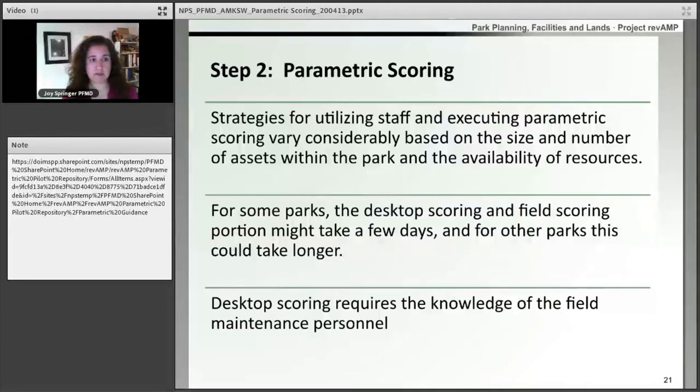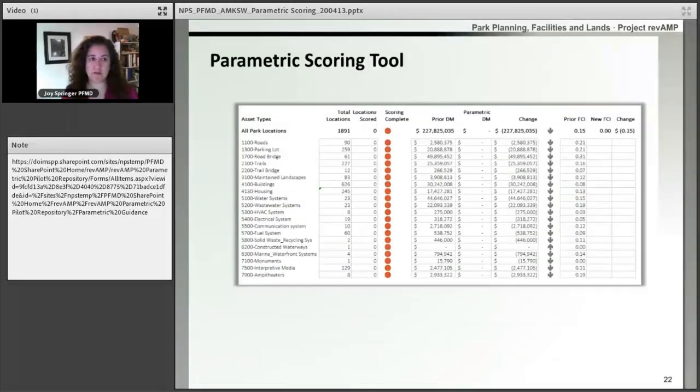The next step of the parametric process is doing the actual scoring. Parks have gone about this differently throughout the piloting process, and every park is going to be a little bit different. We have found that a lot of parks are able to do some of the scoring without actually going into the field — if you have the correct people in the room and the staff that knows your buildings inside and out, they can score this without stepping foot into the facility. A caveat here is that for housing, you will need to go to the actual housing unit to do your scoring process so that these can be used for the ICUMIS reporting needed for rental income.